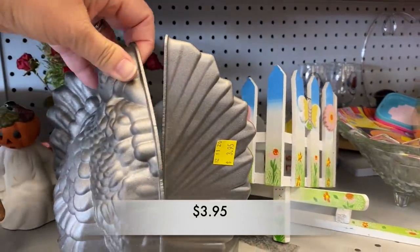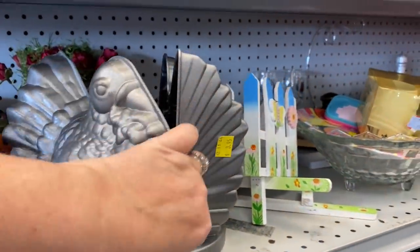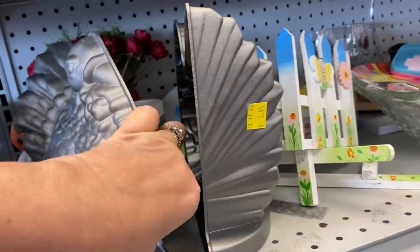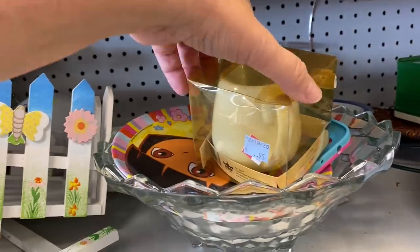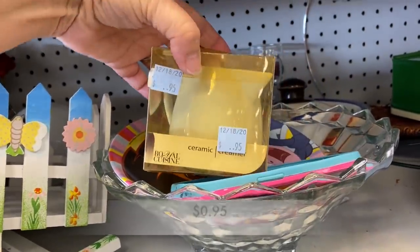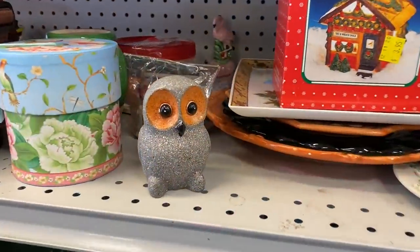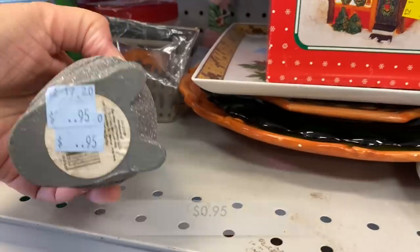Now check this out. This looks as if it is a cake mold in the shape of a turkey, but each piece had two different prices. And so many people are interested in owls — this was just a little resin owl here.